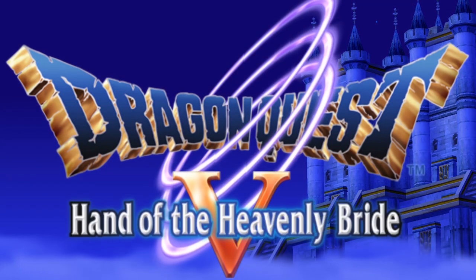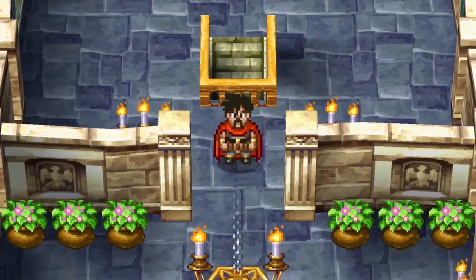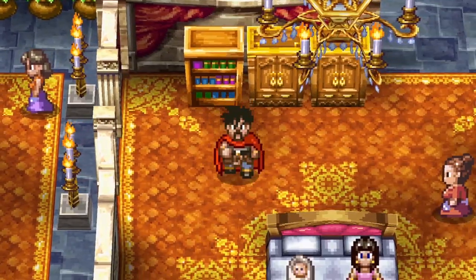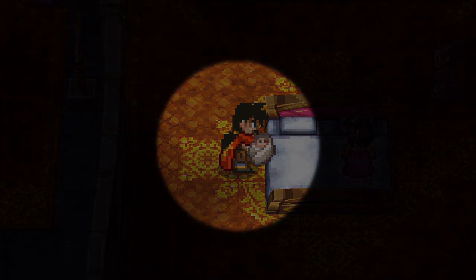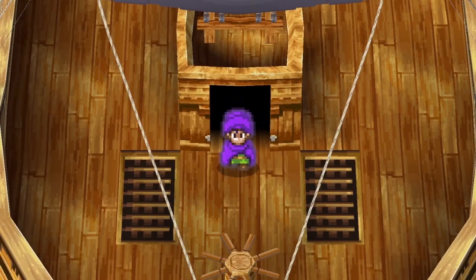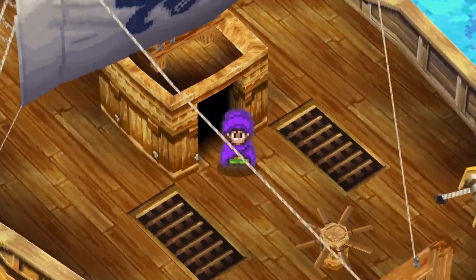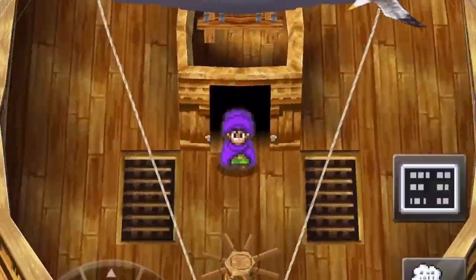Dragon Quest V and others. Mention Final Fantasy and you have to mention Dragon Quest, the other major forefather of the JRPG genre. The series' fan favorite is probably number eight, which is also available on mobile. However, that port is lackluster and you'd be better off playing the much superior 3DS version. The mobile port of Dragon Quest V, however, is excellent — with sharp pixel art graphics, a rotatable world, and a fresh multi-generational adventure design. There's nothing quite like it.